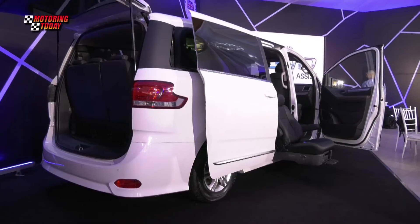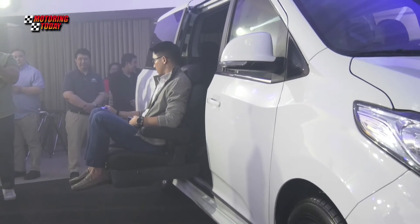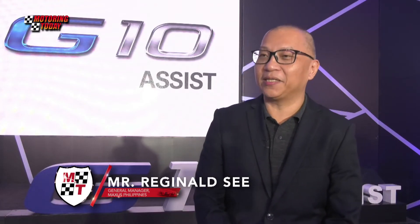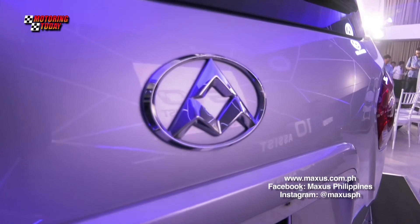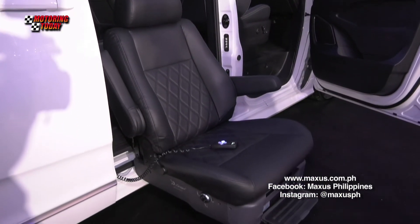Automobile Central Enterprise Inc. President Felipe Estrella said that with the G10 Assist, family members with disabilities become more empowered and mobile. We'll have more exciting variants and products coming soon, so please watch out for it. In the meantime, kindly visit our website at www.maxus.com.ph or our Facebook page or Instagram account.